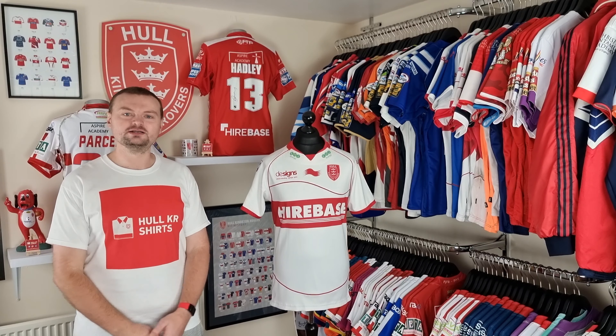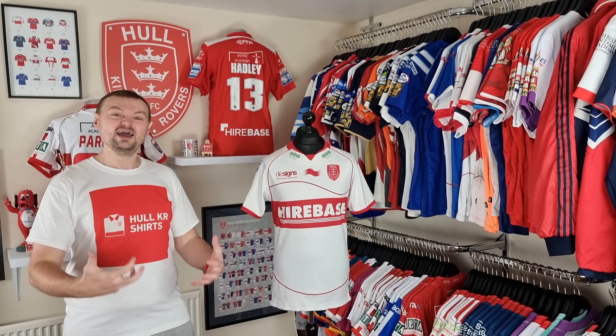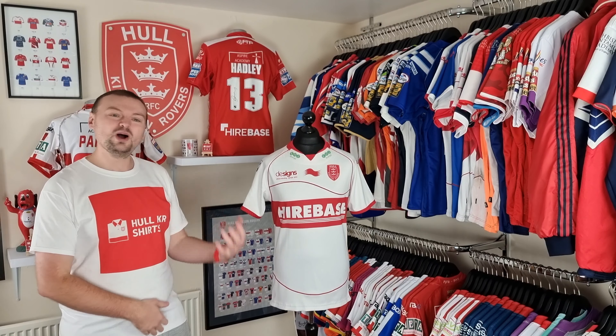The 2012 home shirt is probably one of my favorites, especially from that decade — the 2010s. It feels really simple in its design; it doesn't have too many quirks. It's just a white shirt with a red band across the chest, and it works. Sponsor integration on the whole is really good. Bairda Sports were the manufacturers this year — we had them in 2012 and again in 2013.